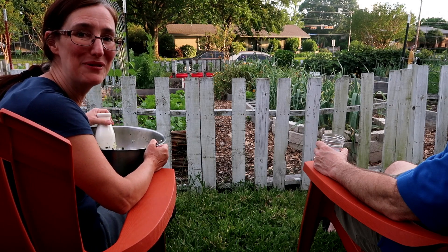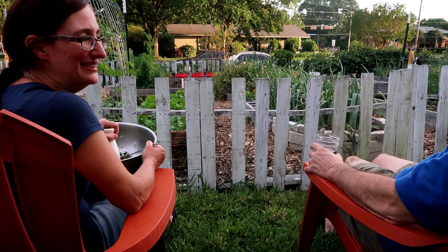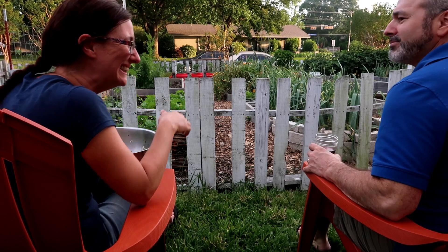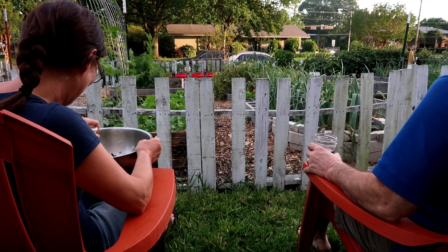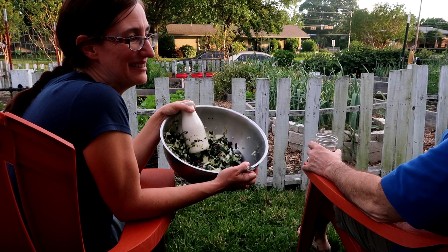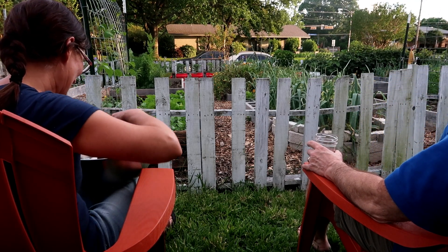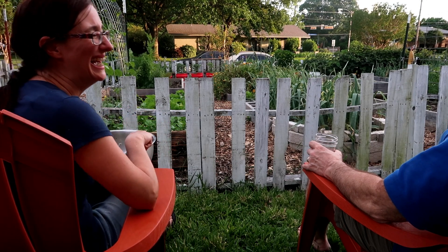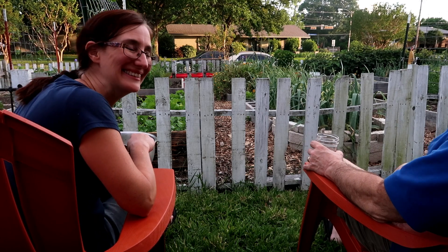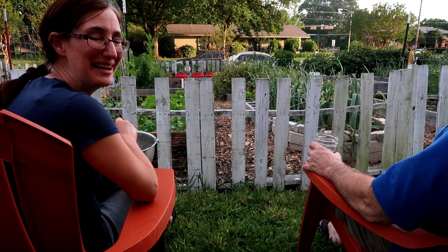So we're doing a little Friday night fermenting right here. You know I'm making this batch hot for you. He knows I have trouble saying that word - it's sauerkraut. Sauerkraut? No, it's sauerkraut. Sour - sauerkraut. Fun Friday night fermenting!